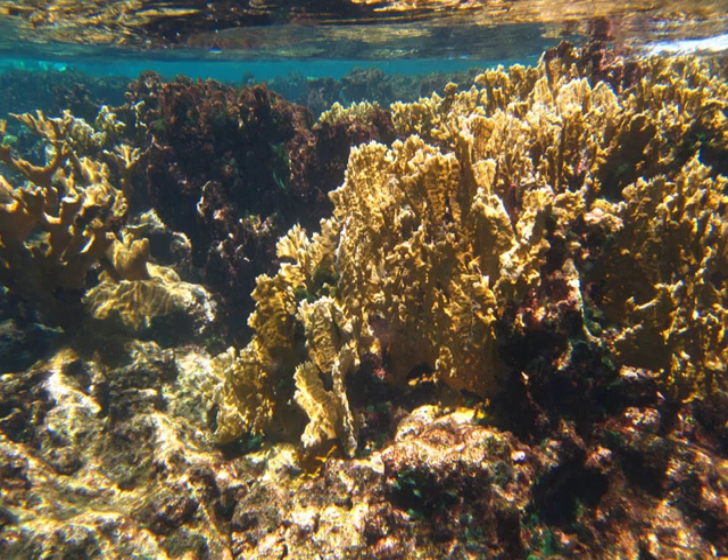There are actually two Buck Islands in the Virgin Islands. The one just north of St. Croix is the centerpiece of the National Monument. Buck Island National Wildlife Refuge is another offshore key near St. Thomas.